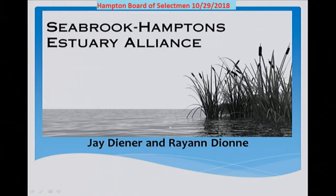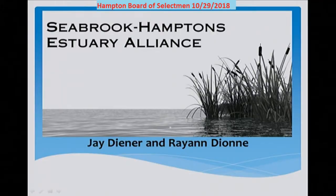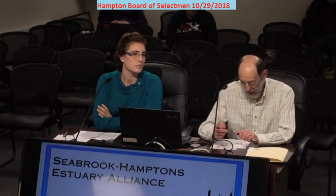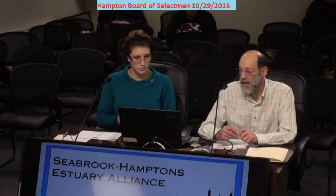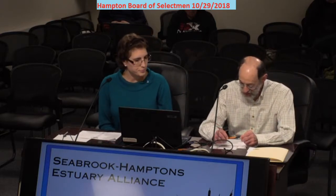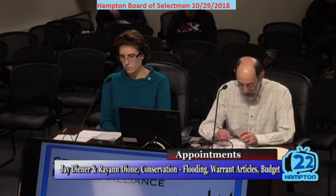You know us from the Hampton Conservation Commission, but tonight we're here representing the Seabrook Hamptons Estuary Alliance, commonly referred to as SHEA. SHEA is a nonprofit organization comprised mostly of members from the towns of Hampton, Seabrook, and Hampton Falls, with the shared interest of protecting the Seabrook Hamptons Estuary. SHEA's mission is to protect the coastal and aquatic resources and preserve the Hampton Seabrook Estuary system through education, community outreach, and research.